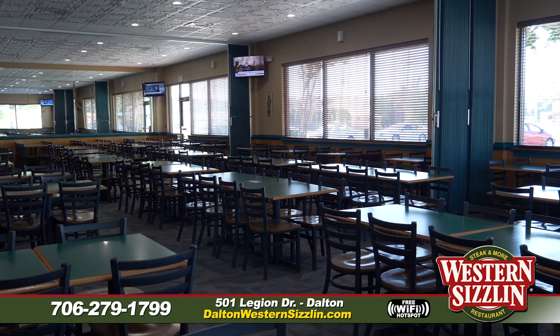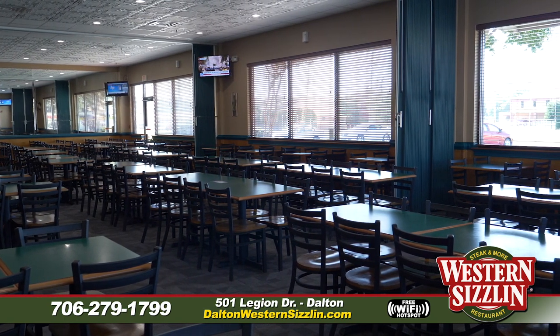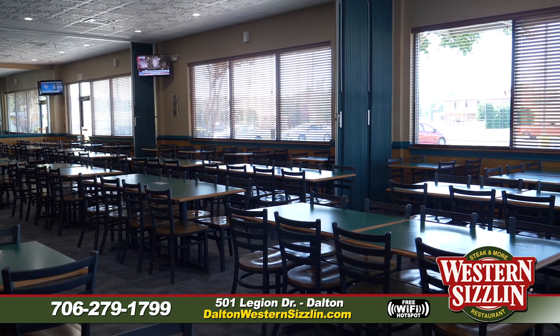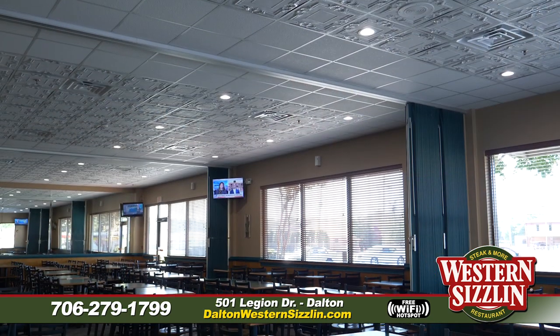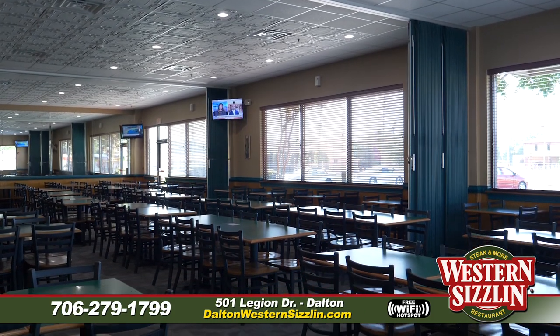Let's talk about our private rooms. All of our rooms partition off and we seat up to almost 500 people, so we have the space for you. Western Sizzlin' is known for the big space and all the private rooms. Whether it's family, friends, or work gatherings, just give us a call, book it, and we'll get you seated in a private room away from everyone else.